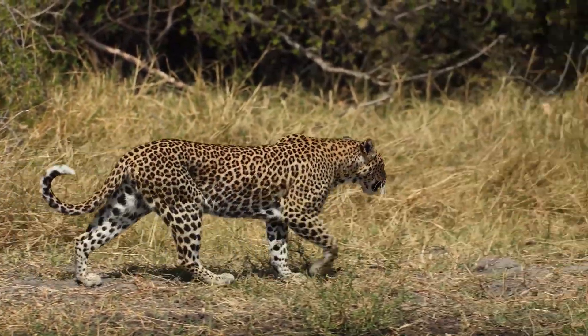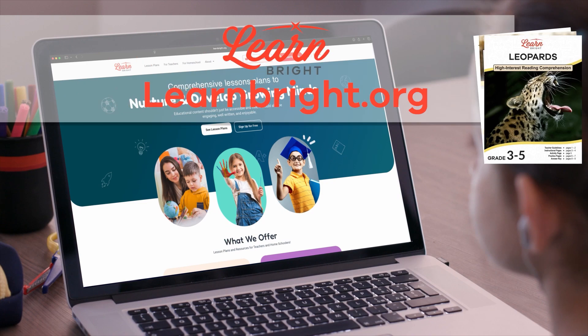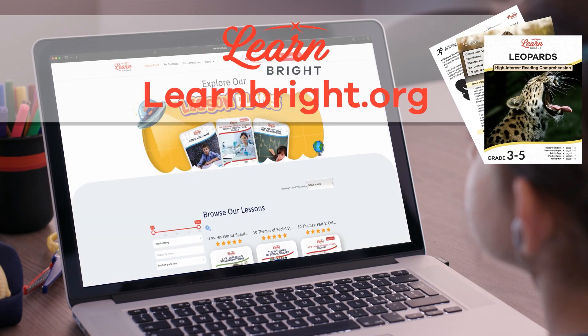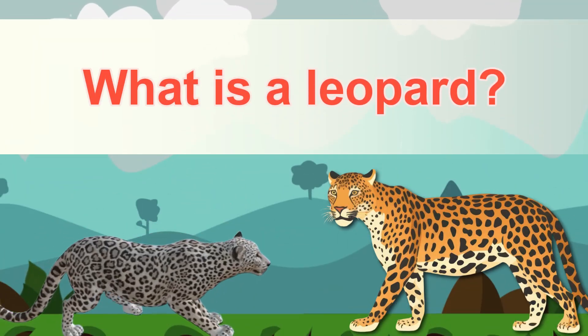Hello, animal enthusiasts! Today's video is all about leopards. If you want to read along, you can download this lesson plan from our website, learnbright.org. Ready? Let's go! What is a leopard?